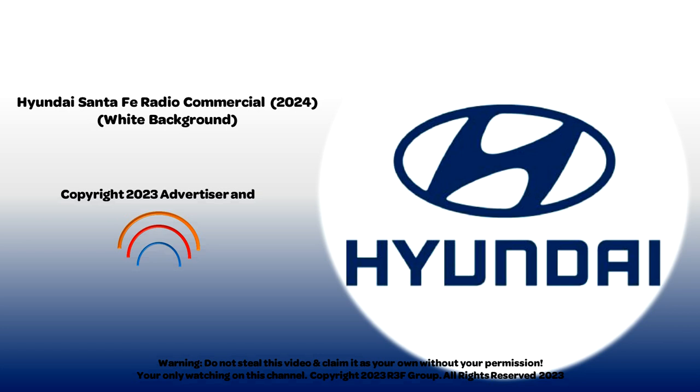To learn more, visit Hyundai.com/PH or any Hyundai dealership near you. The all-new Hyundai Santa Fe. Open for more.